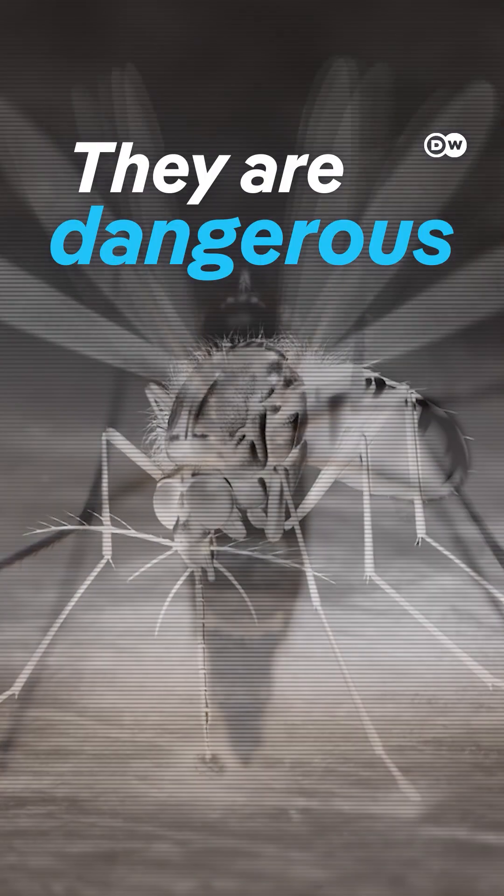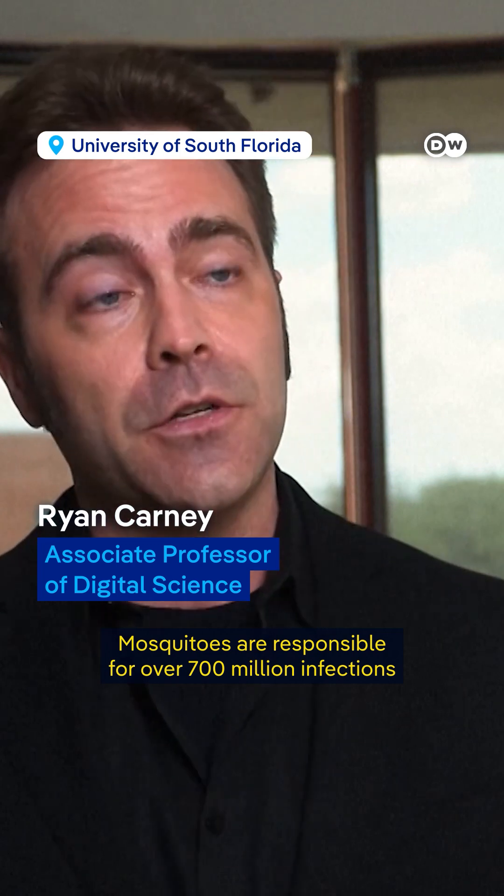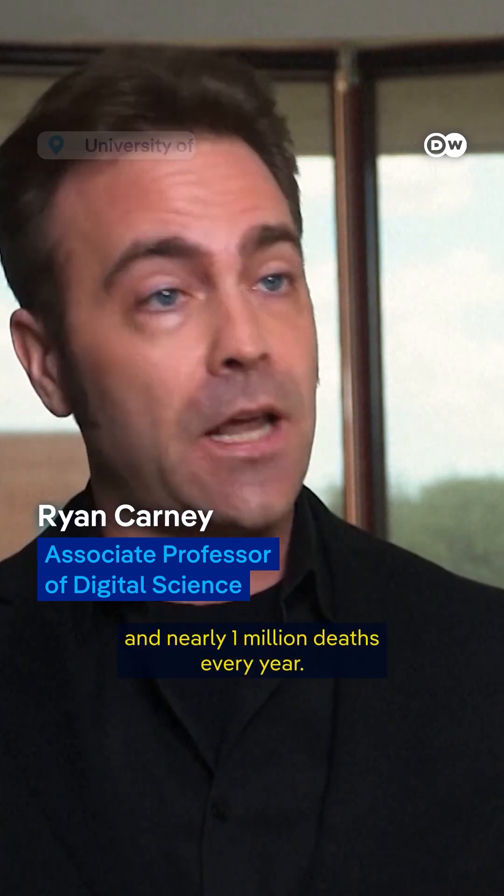Mosquitoes aren't just annoying — they're dangerous. Mosquitoes are responsible for over 700 million infections and nearly 1 million deaths every year.